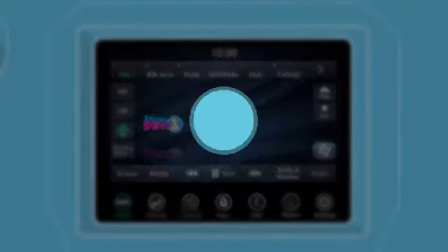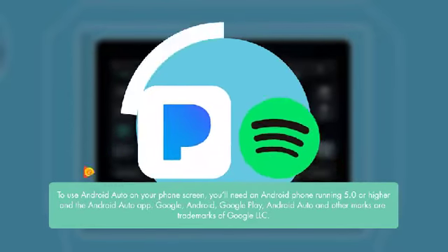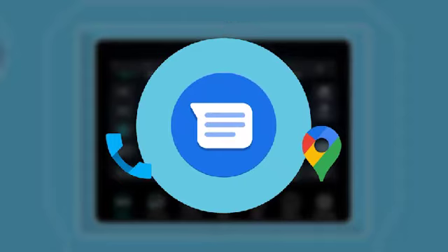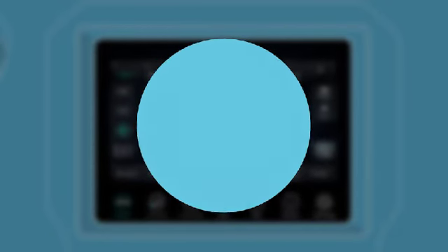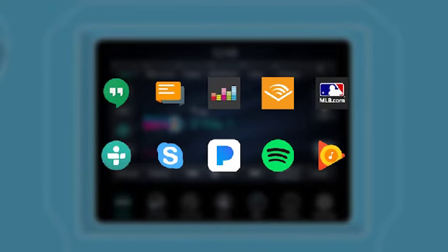Jam some tunes right from a favorite streaming device like Google Play Music, Pandora, or Spotify. Make calls and send texts. And you'll always stay on track when Google Maps leads the way. These features, along with many of your favorite Android apps, are now available with Android Auto.